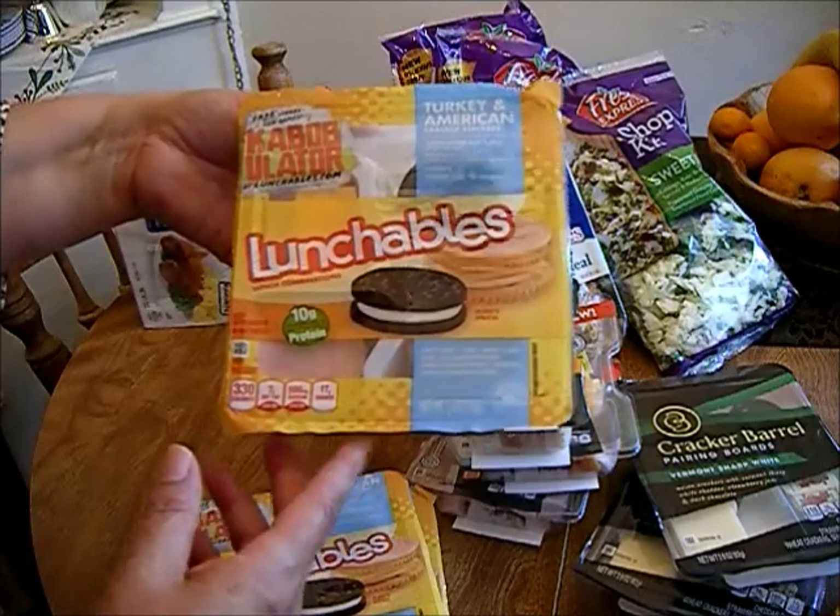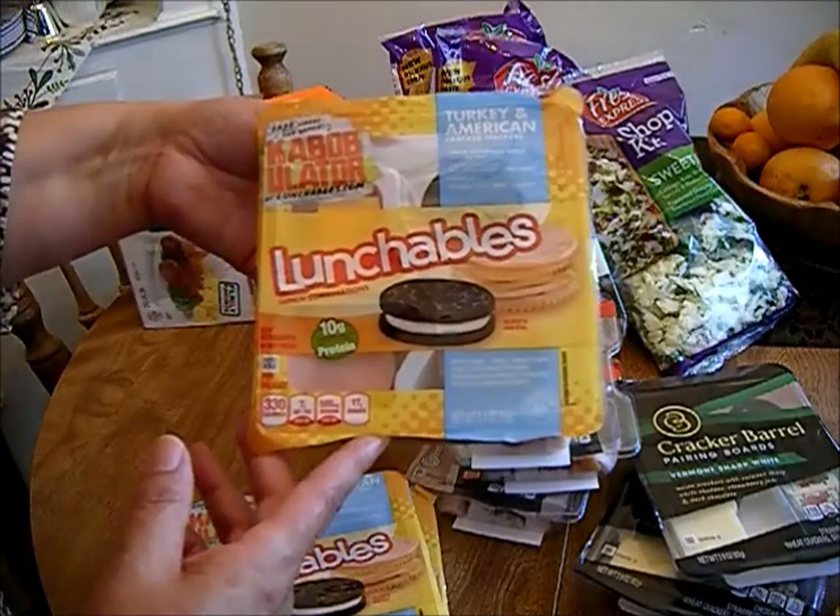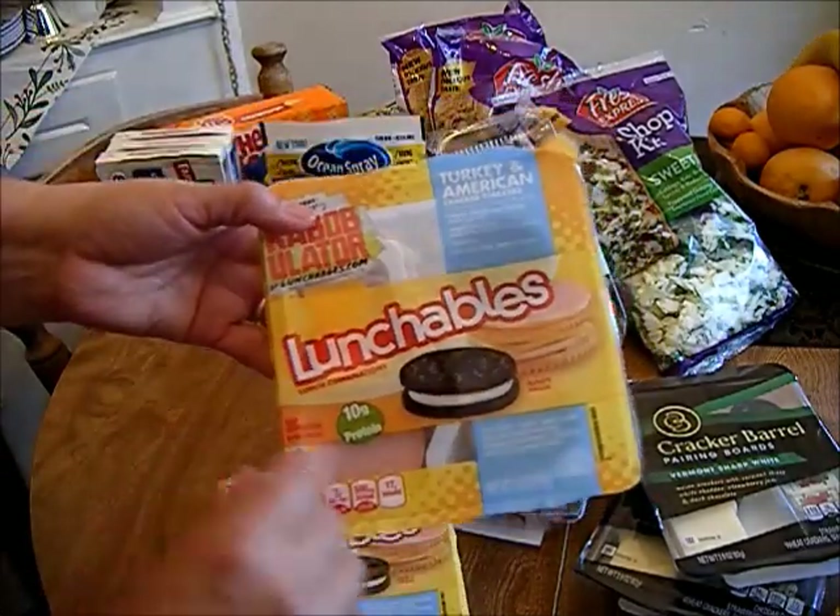I picked up three lunchables for 99 cents. This one has turkey and American cheese, and it also comes with a cookie.